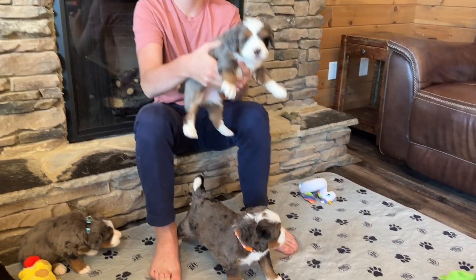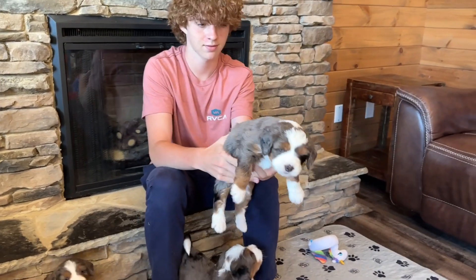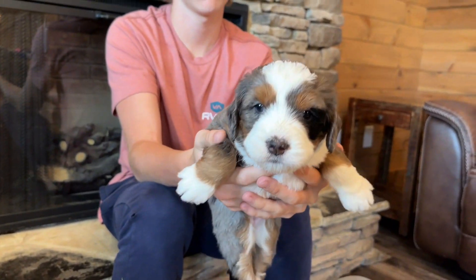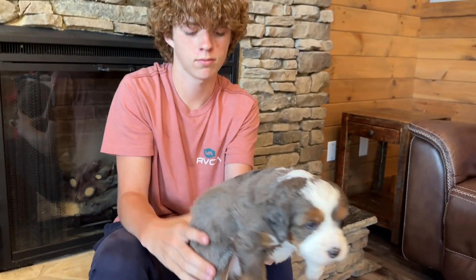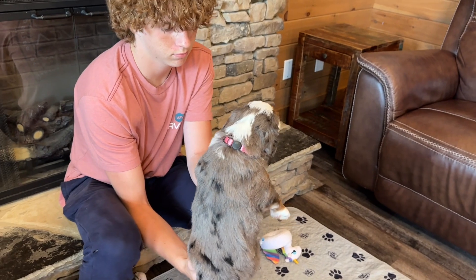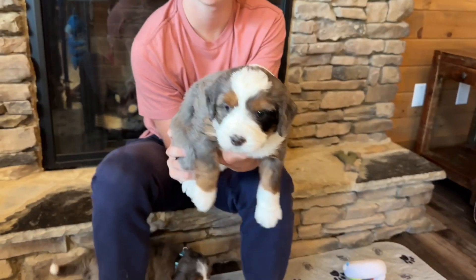I don't know how his little legs hold him up. And then Carter has Himalaya. She's got the extra on the back of her head and the black patch on her eye.